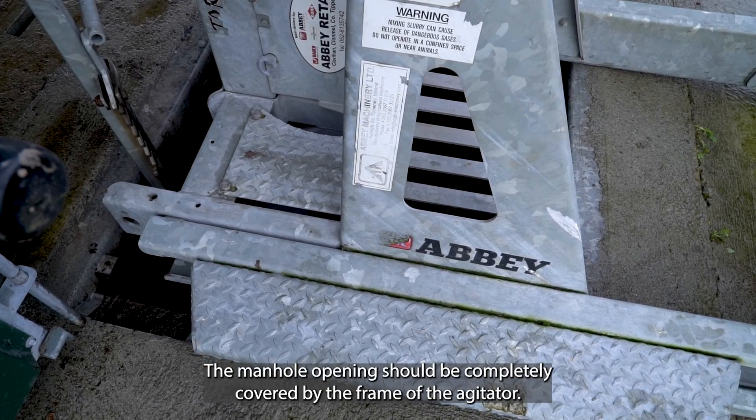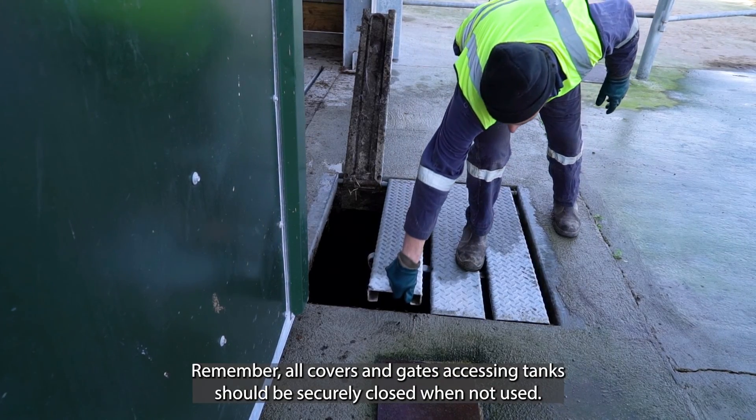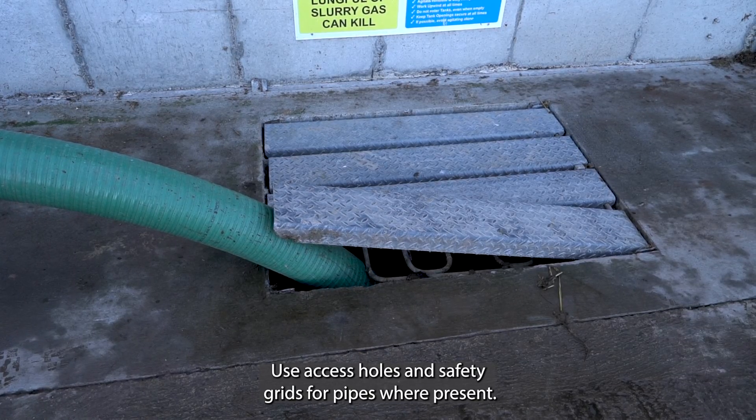The manhole opening should be completely covered by the frame of the agitator. All covers and gates accessing tanks should be securely closed when not in use. Use access holes in safety grids for pipes where present.